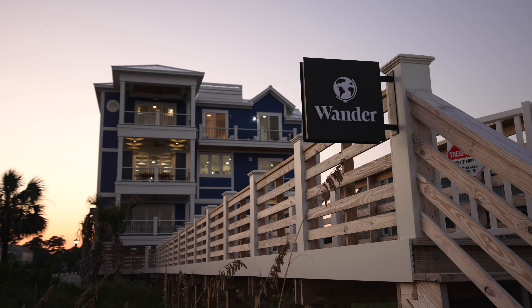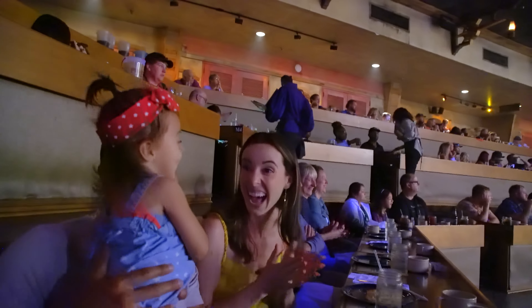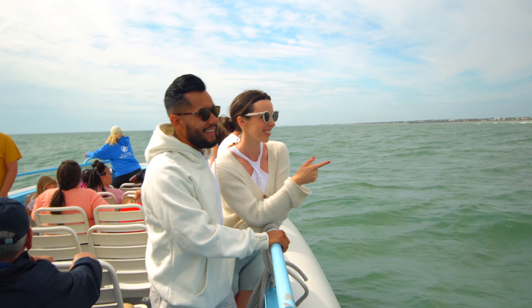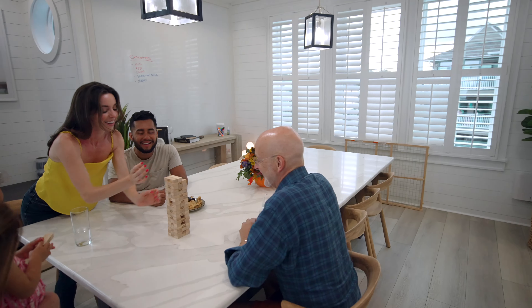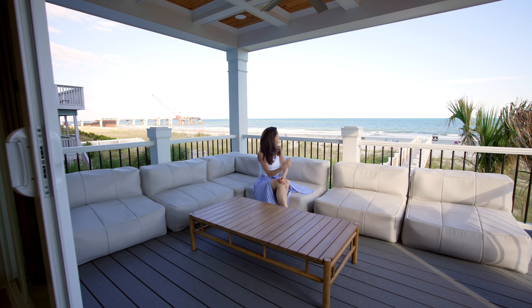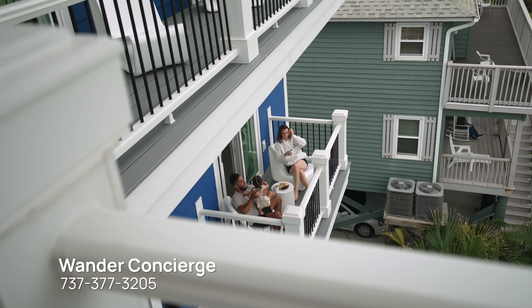Before we get into the guide, I wanted to share a little tip with you. We here at Wander believe that life has enough stress and travel should be an escape. That is why we have our 24/7 concierge team to ensure that you have your best trip ever. Text us at 737-377-3205 at any time during your trip to help with planning, from restaurant recommendations to booking an activity or even an excursion.